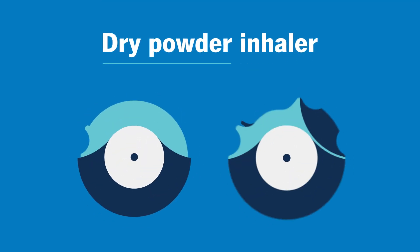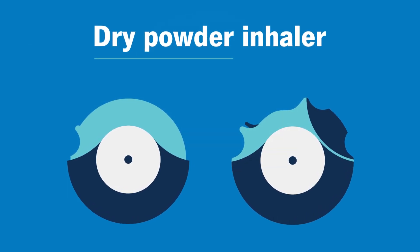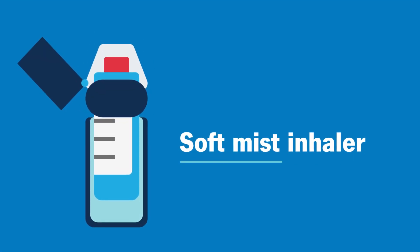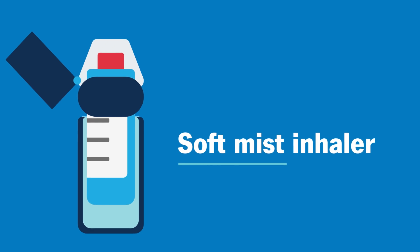A dry powder inhaler delivers a powder medicine that you breathe in. A soft mist inhaler — when you press down, you receive a fine mist of a specific dose of medication.